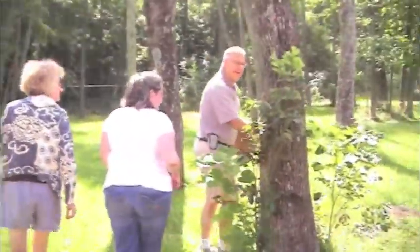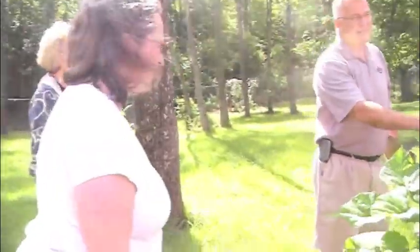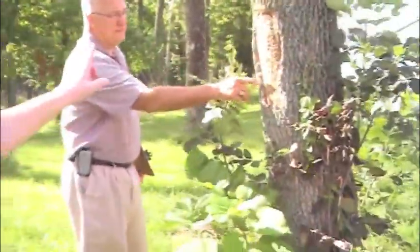We rode along with members of the Wilmington Tree Commission and the Ohio Department of Natural Resources to take a look at the trees where the borer was discovered.